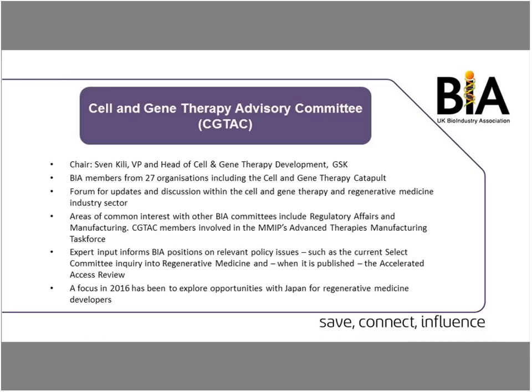It allows us to ensure that all member companies are kept up to speed on new activities happening, the things they need to be aware of, and how things are changing. We have areas of common interest with other advisory committees within the BIA, including the Regulatory Affairs and Manufacturing Committees. For example, we've recently been collaborating on the MMIP's Advanced Therapies Manufacturing Task Force.